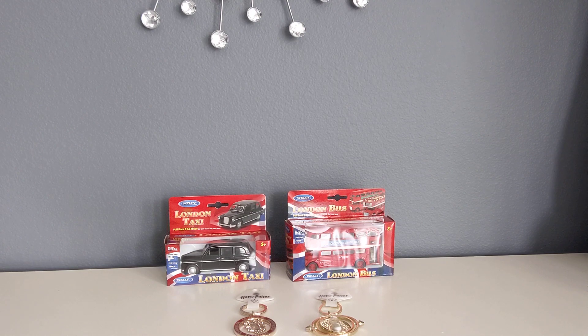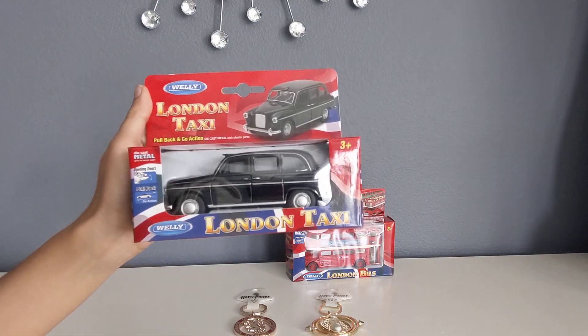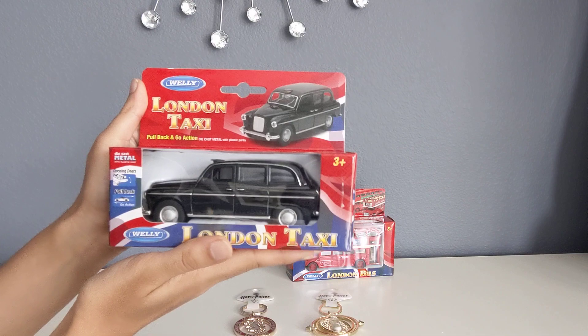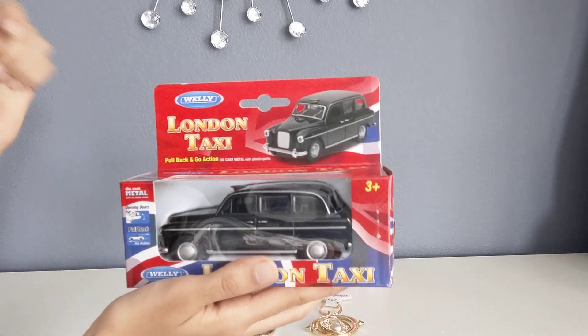So let's get started. I'm gonna start by unboxing this London taxi. Like I said, this London taxi is one of the famous black taxis and you might see it a lot around London. This is how it looks and it is a pullback.